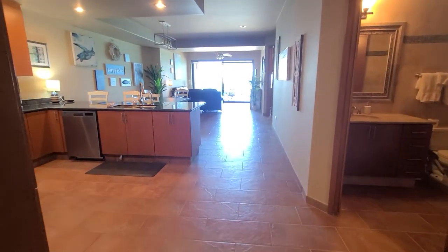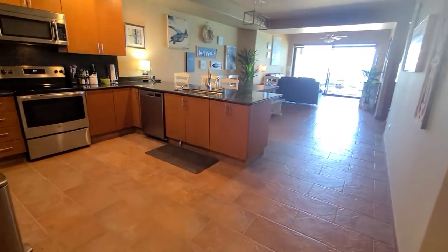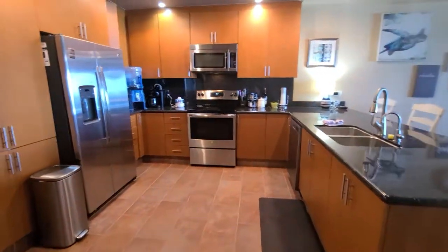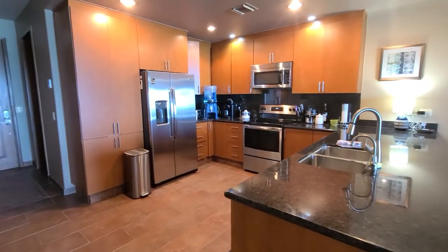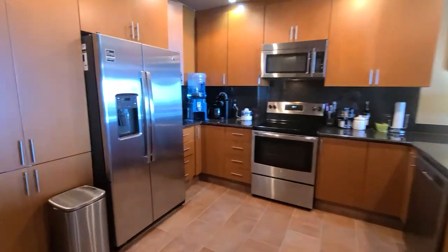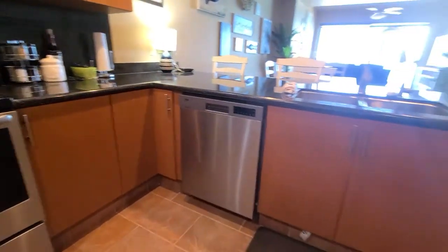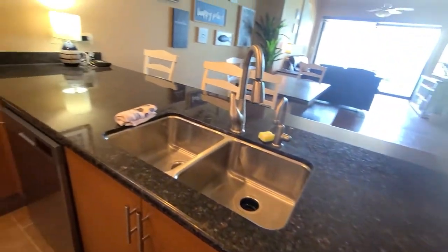We are here at Cordoba 904 Las Palomas on Sandy Beach. It's a two bedroom, two bath, and here is the kitchen. Stainless steel appliances, dishwasher, and black granite throughout.